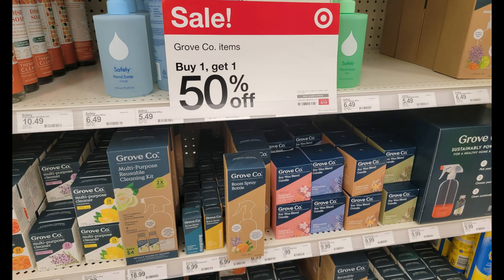The Groveco products are all buy one get one half off this week — that includes the reusable glass jars and the refills. That sale is going to take half off of the cheaper item, so I would grab two items that are the same price. If you're wanting to grab a couple of the refills and a couple of the glass bottles, I would do two separate transactions — one with the two higher-priced items and one with the cheaper items — just so you save the most money possible.